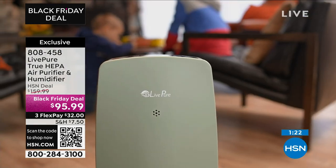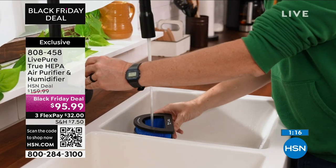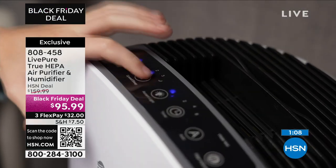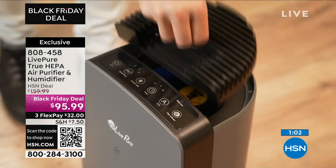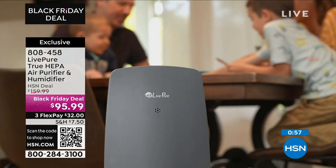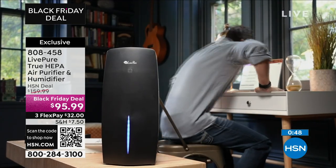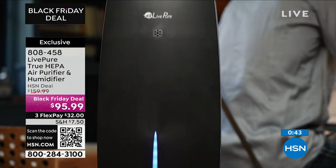If you've been thinking about an air purifier, I don't have any other air purifiers under $100. To get a Live Pure with a three-year warranty, permanent true HEPA, and a built-in humidifier for under $100 is amazing. Separate humidifiers run $40 to $60 — so you're getting a fabulous true HEPA plus a humidifier for under $100. I really encourage you to try it, especially if you, your children, or even your pets are suffering.